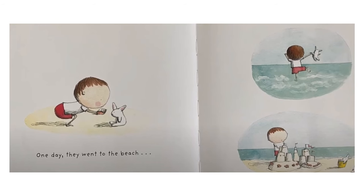One day they went to the beach. There's a picture of Sam and Jump looking at a shell sitting in some yellow sand. There's another picture of Sam jumping in the waves holding Jump up in the air above the water. And the third picture shows Sam building a large sandcastle with Jump sitting in the bucket.